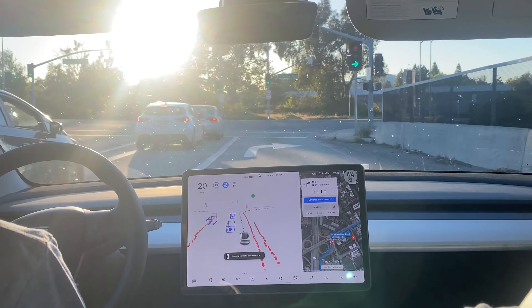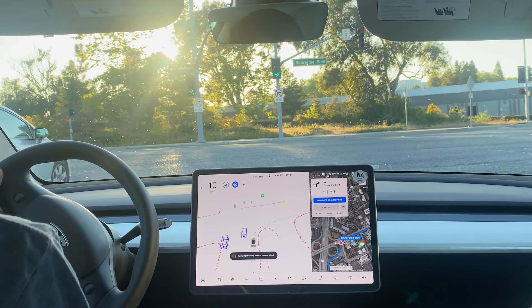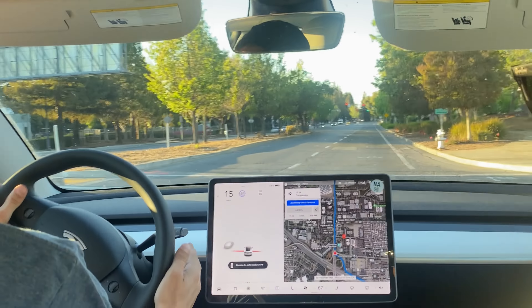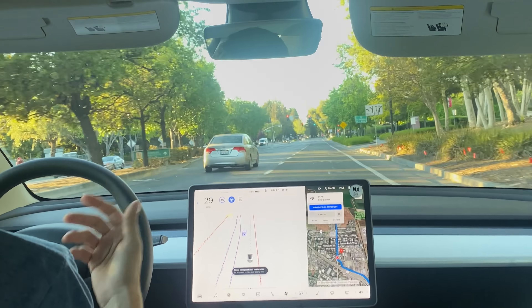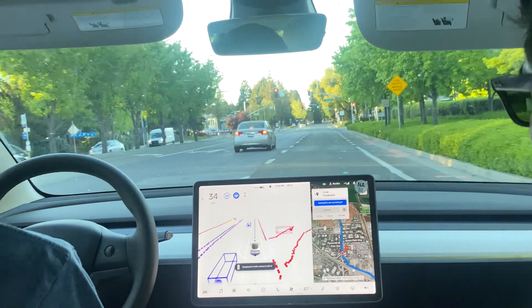It says no right on red, and then the light turns green. Right there it said 'apply force to steering wheel' — I don't know why, because I was holding the wheel, and when I applied force it disengaged. Just disregard that — that was a human error.